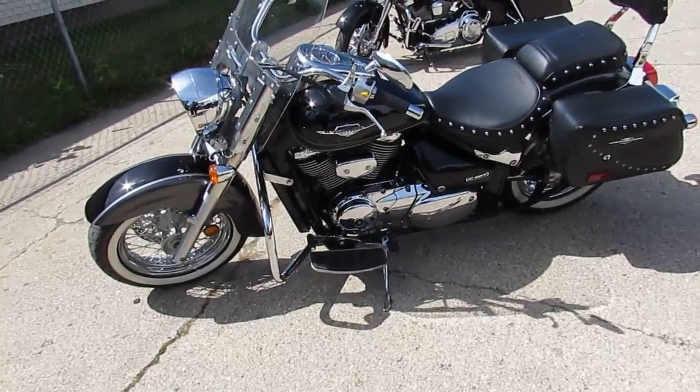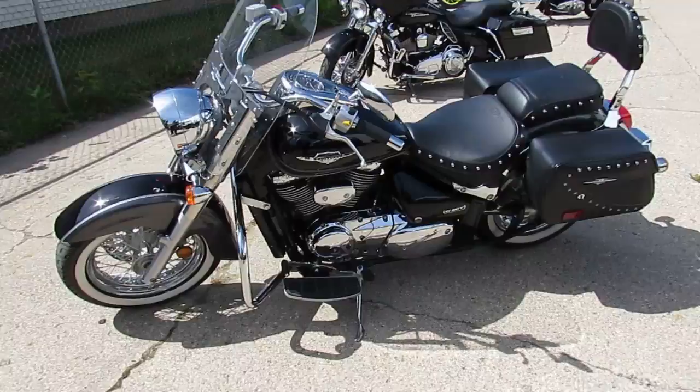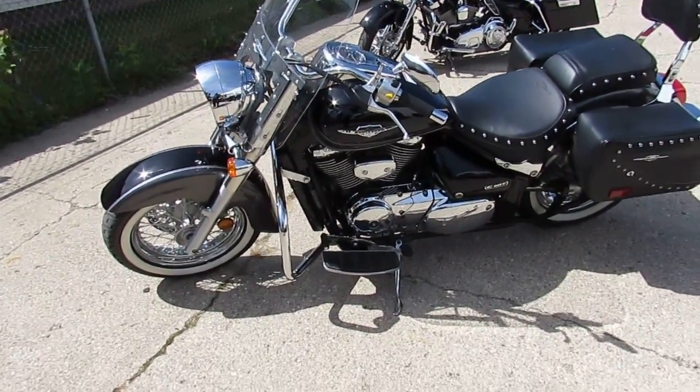2009 Suzuki C50T, so it's an 800cc bike. $3,999. Visit our website — it's ApprovalPowersports.com. We've got guaranteed financing. We've got over 600 used bikes. Call today and you can ride today.